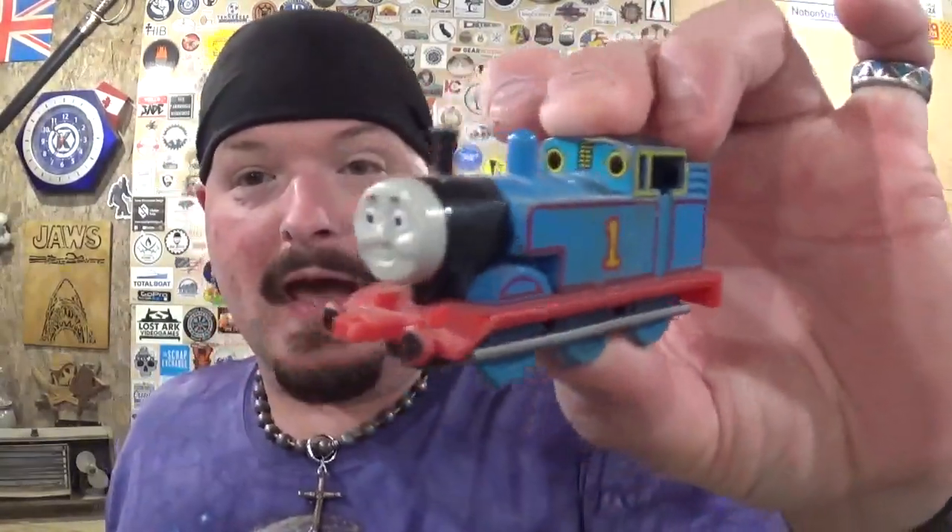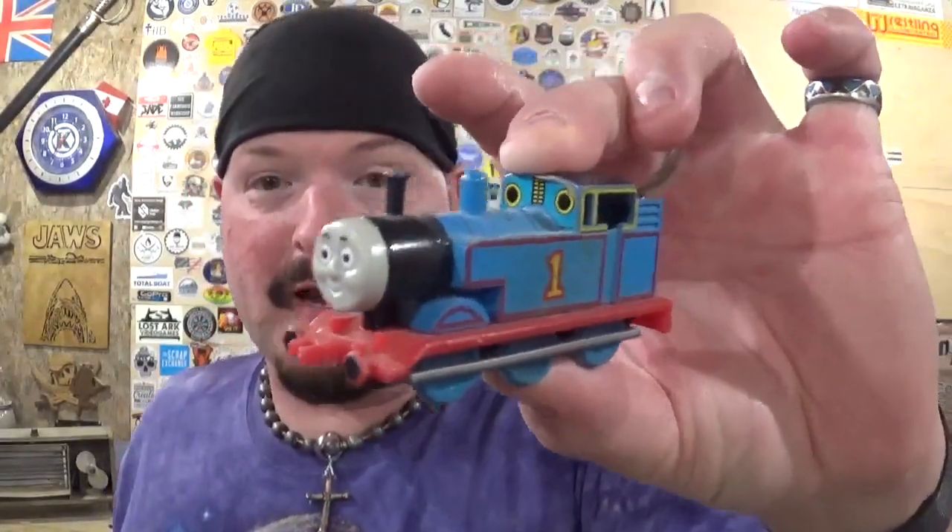Hey everyone, welcome back to the workshop. Artisan Pirate here, and in today's video it's going to be something a little bit out of left field and out of character for me, but I want to talk about trains — more specifically model trains. When I grew up as a kid I loved trains, and the show that was my number one favorite was Thomas the Tank Engine and Friends — all of them, the stories, the books, everything.